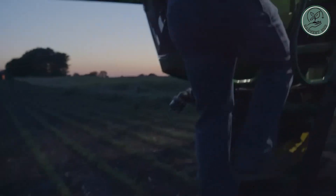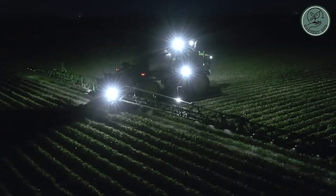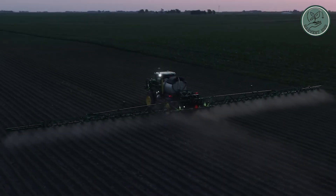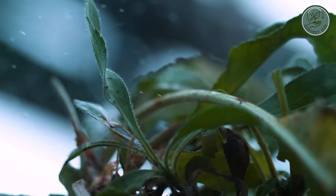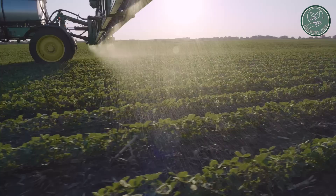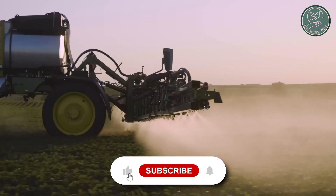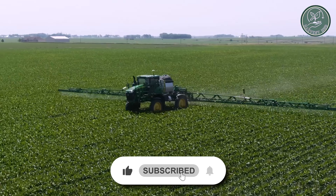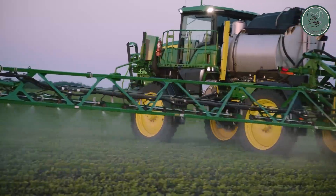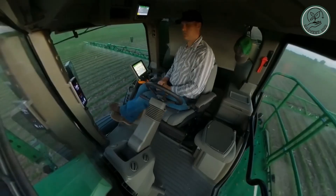Now let's explore the incredible versatility of John Deere trail sprayers, specially made to meet farmers' diverse needs. These sprayers come in different sizes and setups, giving farmers plenty of choices. The tanks, built from tough polyethylene, are resistant to UV rays and chemicals. They range from 1,000 to 3,000 liters, offering farmers flexibility in selecting the perfect size for efficient spraying.